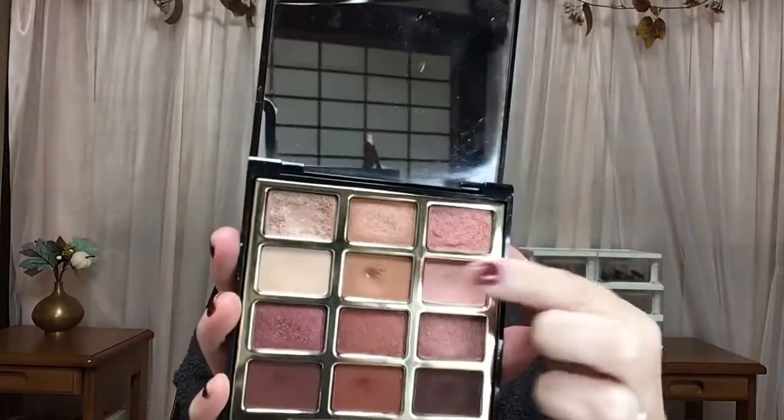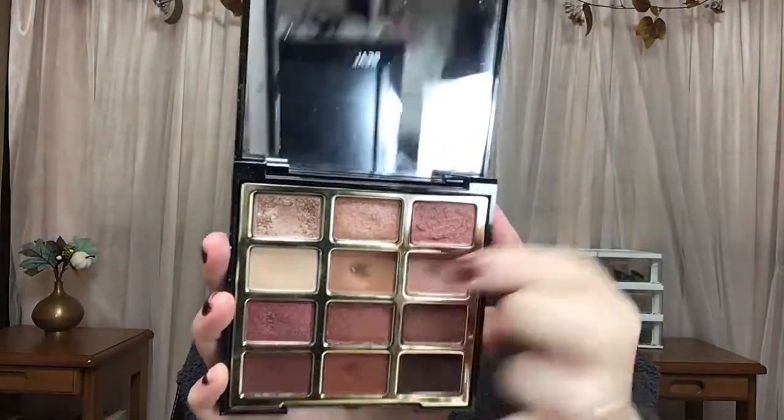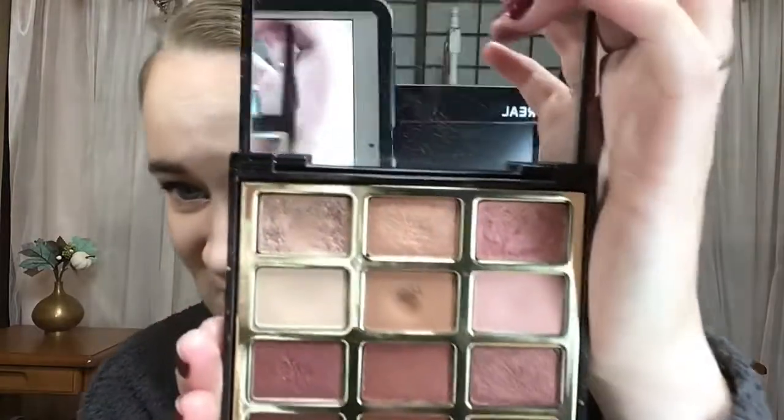The only other palette from that project that I hit pan in is this Milani Pure Passion palette. I hit pan in the shade Totally Fauna View, and it's only the littlest baby pan.